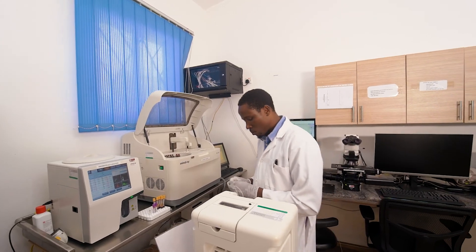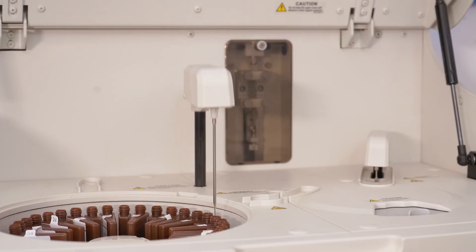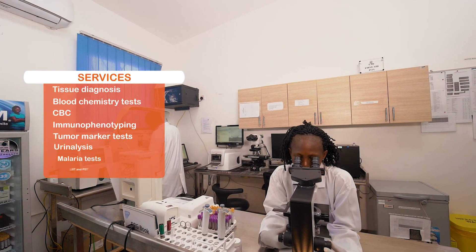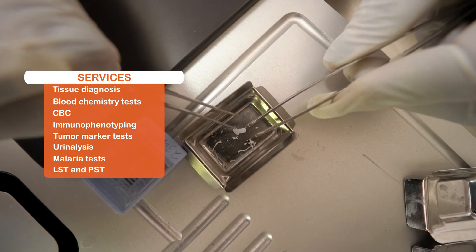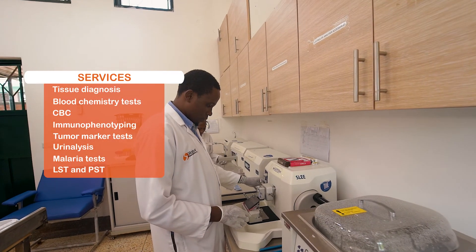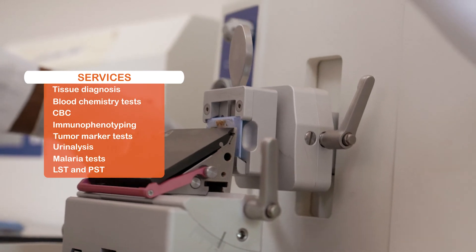Our laboratory is well-equipped with modern technology and technical competence, which enables us to provide excellent services like tissue diagnosis, blood chemistry tests, CBC, immunophenotyping, tumor marker tests, urinalysis, malaria tests, LFT, PST, and more.